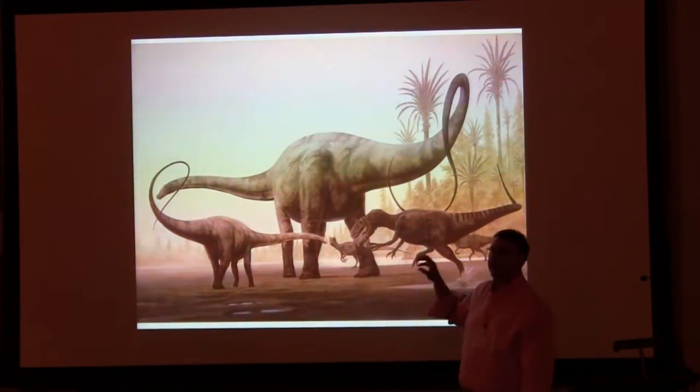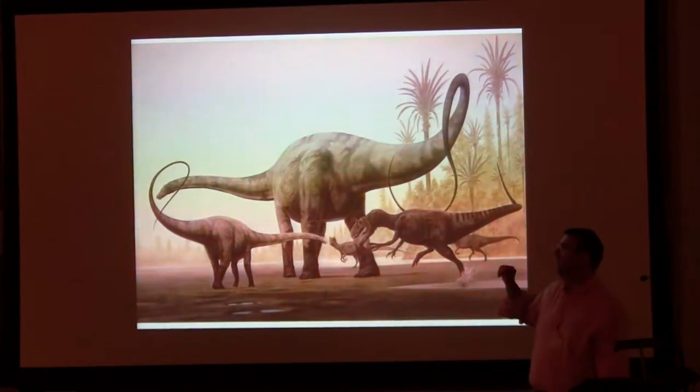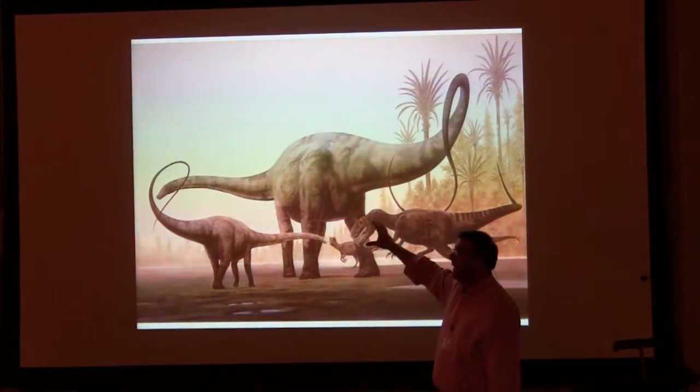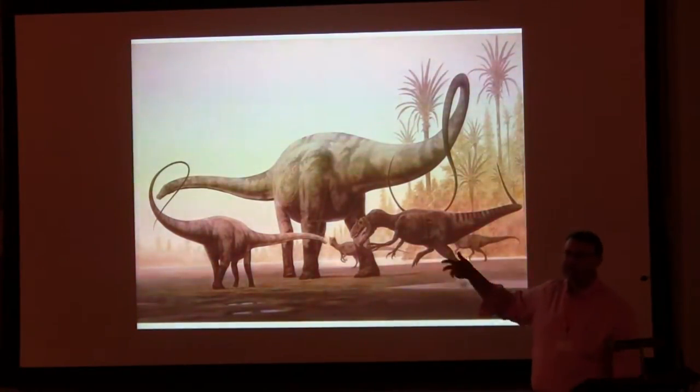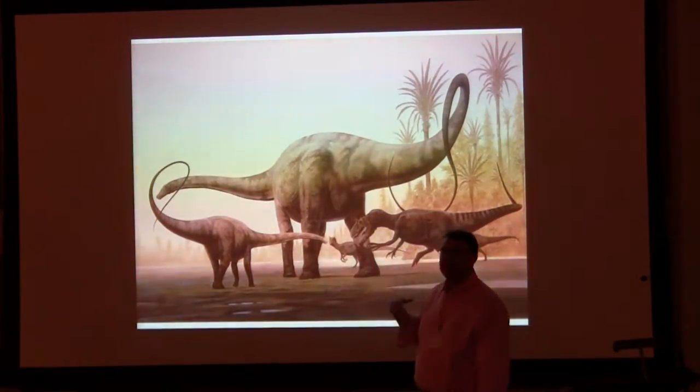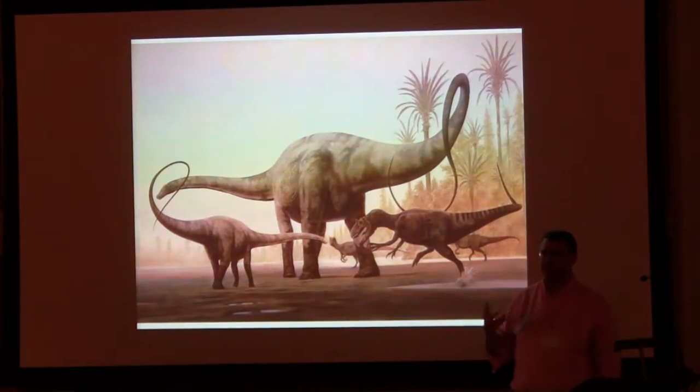To re-emphasise an earlier point: Stegosaurus is really, really rare. There are estimates of around 1,800 specimens of Diplodocus confidently identified in museum collections. For Stegosaurus, we're only talking about seven or eight really good skeletons that you can find.